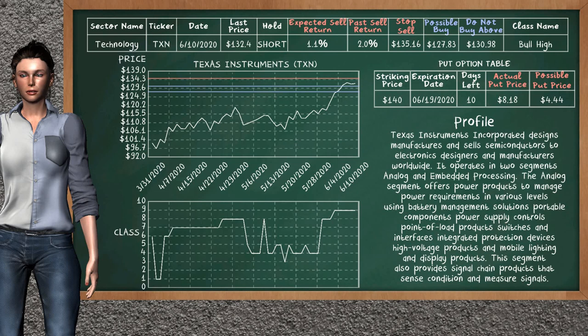Texas Instruments was a previous top sell alternative. Today, our analysis is suggesting to continue holding it short. Texas Instruments is a bull high class. In the past, it has given an average sell return of 2.0%. You may expect now a sell return of 1.1%. We suggest to sell it at a maximum price of $130.98. But we expect a possible sell price of $127.83. We suggest to stop selling if the price is $135.16.